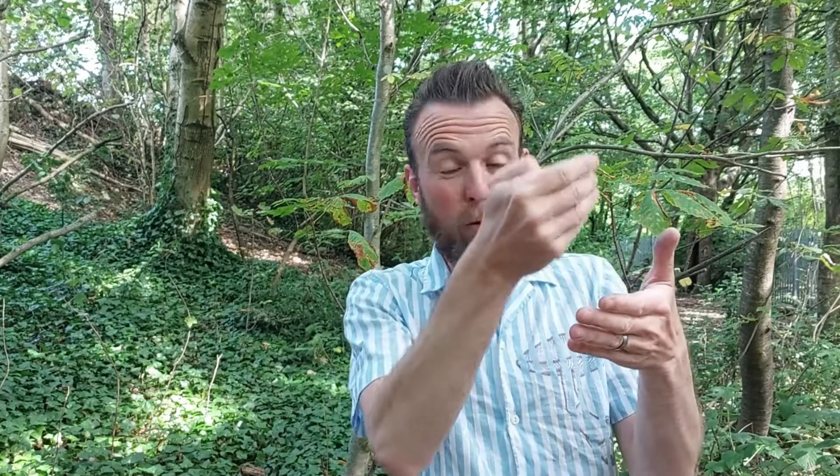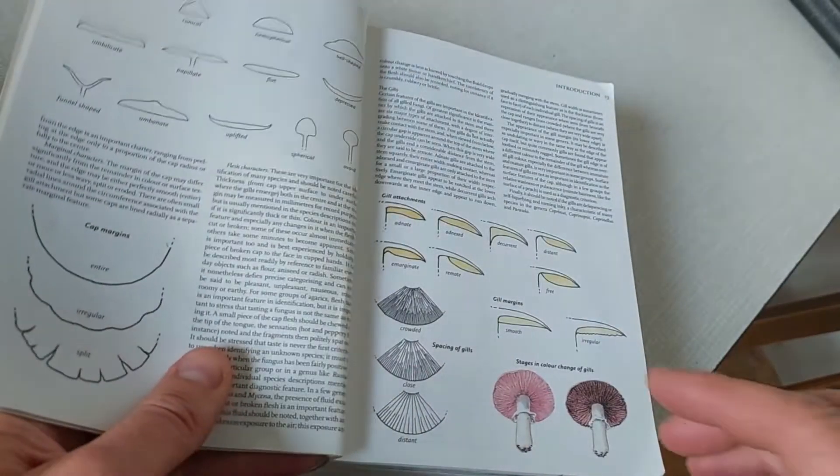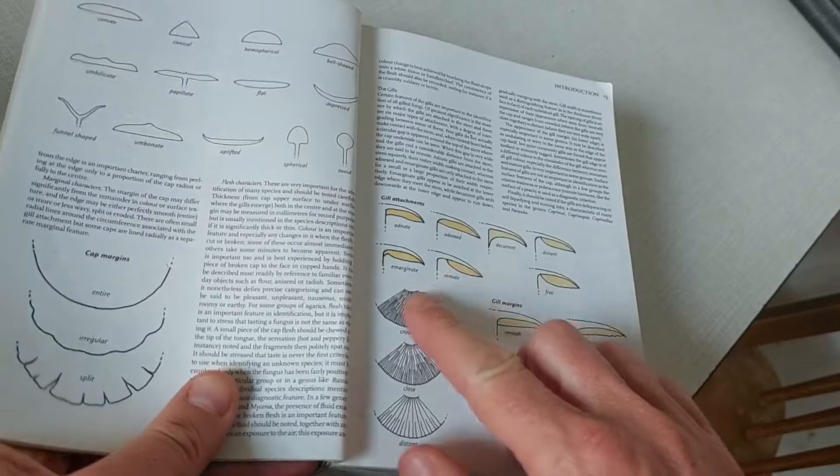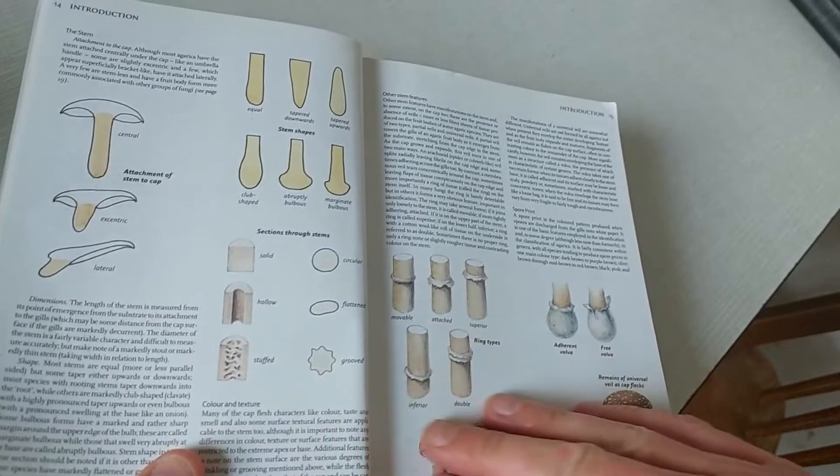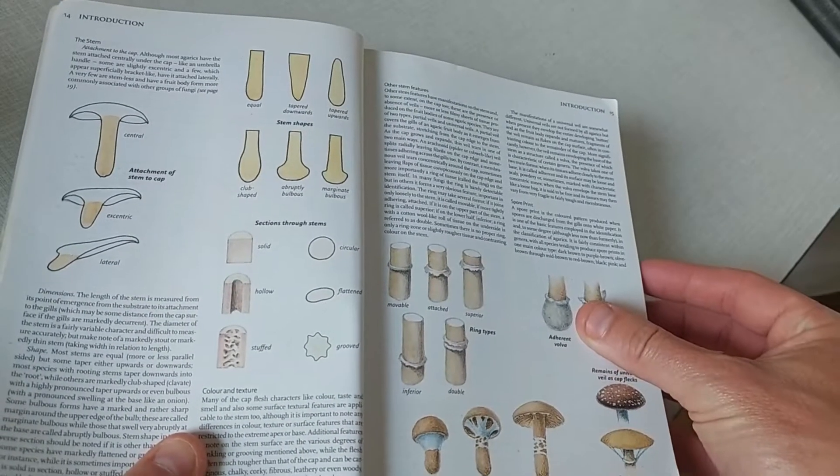Tip number four: morphology. Get to know the names and the features of all your fungi and mushrooms. It's not essential you know the names brilliantly — that's not the clincher — but it will help and aid you in your process. Get to understand that some stipes, the stem part, can be hollow, or some can be fluffy inside, some can be brittle. Get yourself a good guidebook, jump online, and start to pick out those different features and get to know some of the different terminology and names and features of fungi.